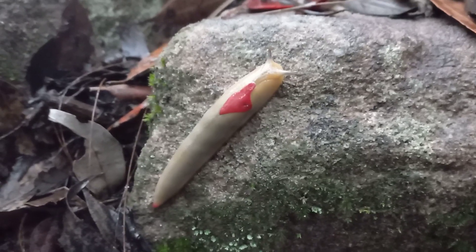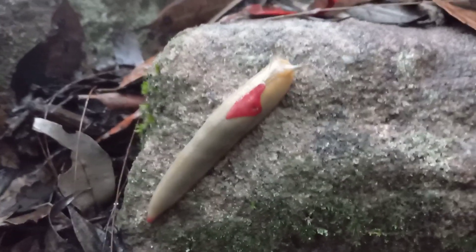There's another slug — one of the many we've seen today.